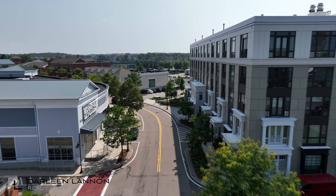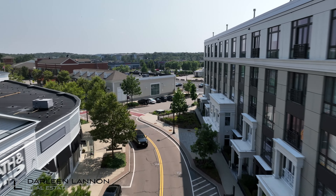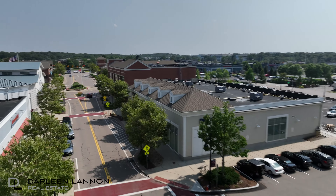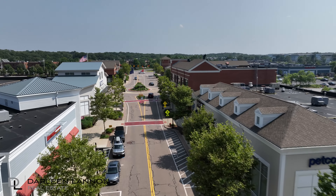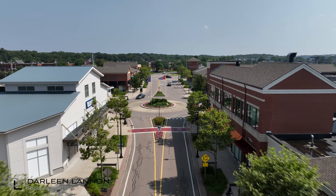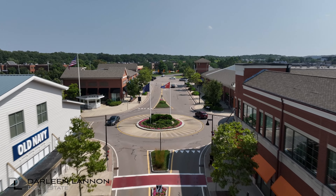Hingham isn't just a town, it's an experience. Whether you're strolling through the historic lanes of downtown, exploring the boutiques of Hingham Center, or indulging in retail therapy at Derby Street Shops, Hingham promises a memorable shopping experience.